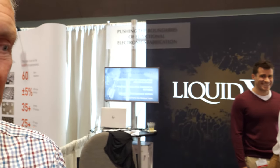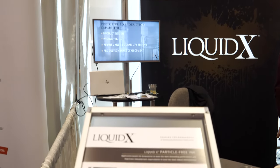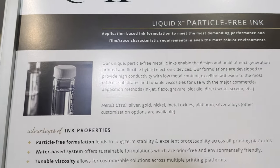The name LiquidX comes from 'liquid metals' — the company has silver inks, gold inks, and is developing platinum and nickel inks as well. Although these are typically metals, in LiquidX's case the ink looks and is a clear liquid, particle-free, because the metal is dissolved and bound in an aqueous solvent.